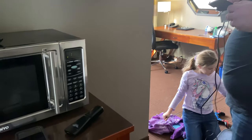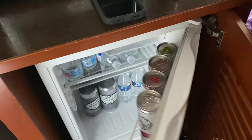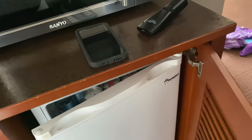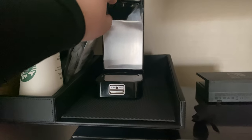Another thing you'll want to do is check any refrigerators — make sure they've been wiped out and nothing's been left behind. You're also going to want to check coffee makers, specifically where the filter goes, and you'll also want to check the microwave.